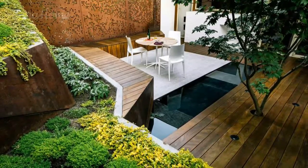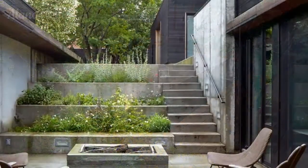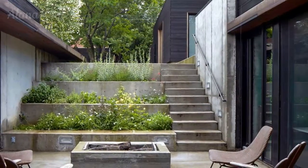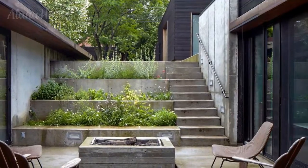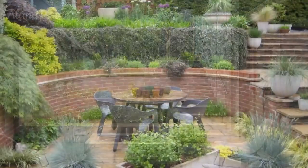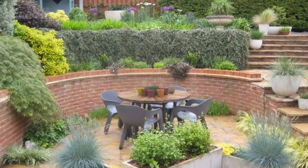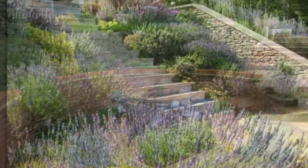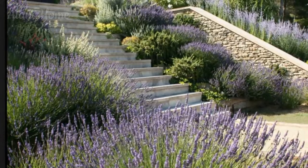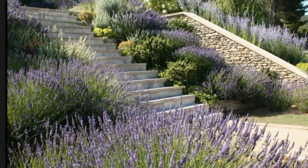In this video, we'll explore a myriad of inspiring sloping garden terrace ideas that will help you transform your sloped backyard into a breathtaking oasis tailored to your personal style and preferences. The first step in designing a beautiful sloping garden terrace is to embrace the natural contours of your land, rather than attempting to fight against them. By working with the slope, you can create a harmonious and visually striking landscape that celebrates the unique topography of your outdoor space.